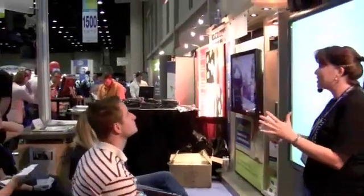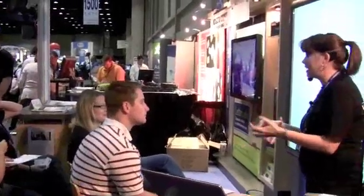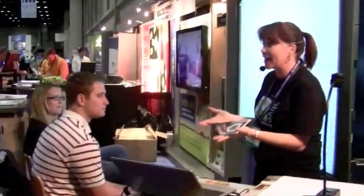Welcome to Letters of Life. This is augmented reality, and it's the first augmented reality to be used in a curriculum setting in the world.